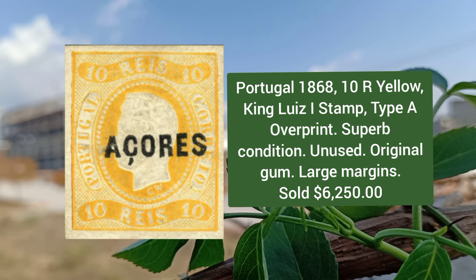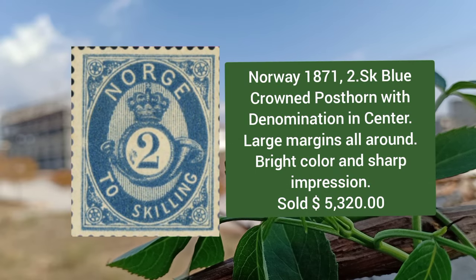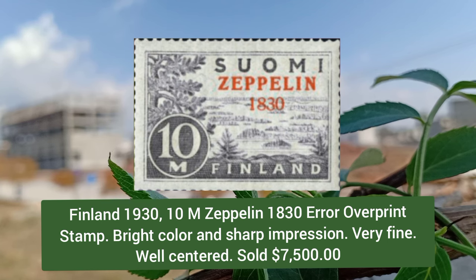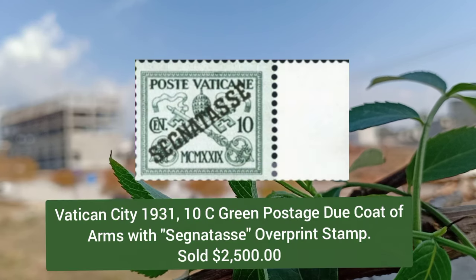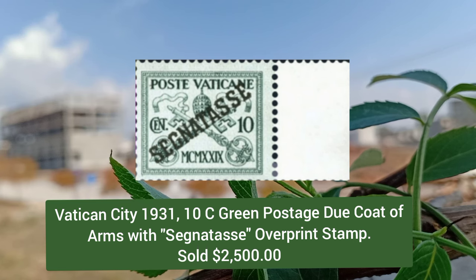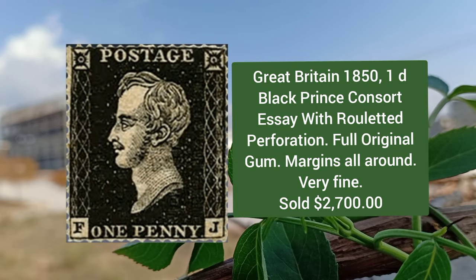Portugal 1868, 10r yellow, King Louis I stamp, type A overprint, superb condition, unused. Norway 1871, 2sk blue crowned post horn with denomination in the center, sold for $5,320. Finland 1930, 10m zeppelin 1830 error overprint stamp, bright color and proof-like impression. Vatican City 1931, 10c green postage due, coat of arms with overprint, fresh and very fine.